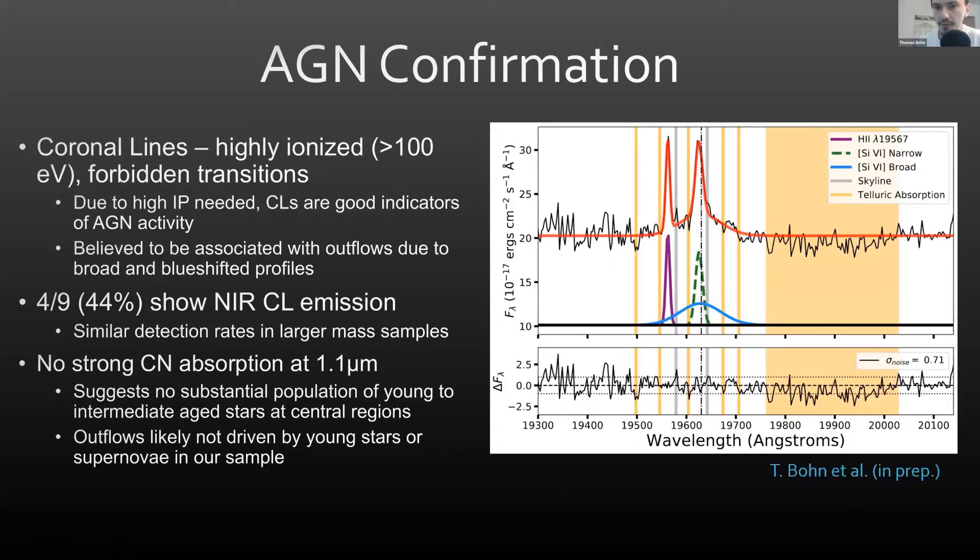Our first goal was to confirm the presence of AGN in these galaxies. We achieved this by using NIRES to search for near-infrared coronal lines. Coronal lines are highly ionized forbidden transitions that are highly indicative of AGN activity, as their ionization potential is higher than what stellar processes can typically achieve. They are often characterized by widths intermediate between the broad and narrow line region — something like 750 kilometers per second — and typically show peaks blueshifted relative to the systemic velocity, so they are often associated with outflows.